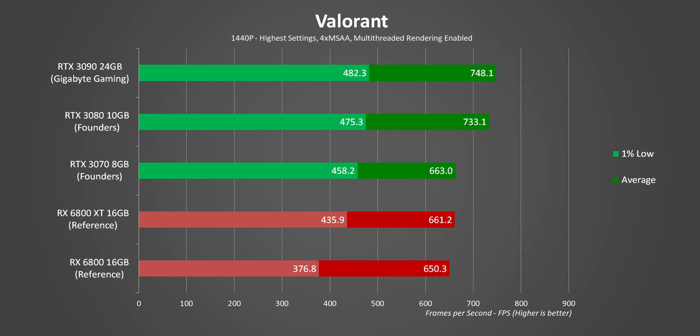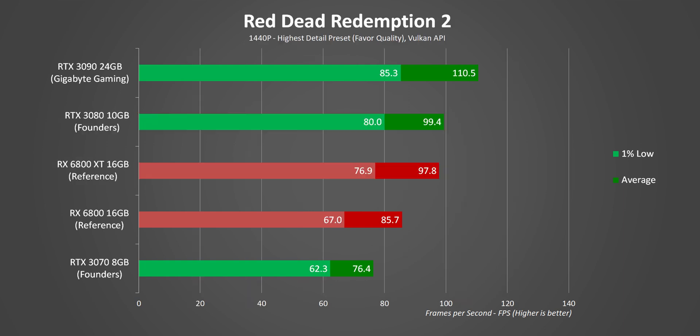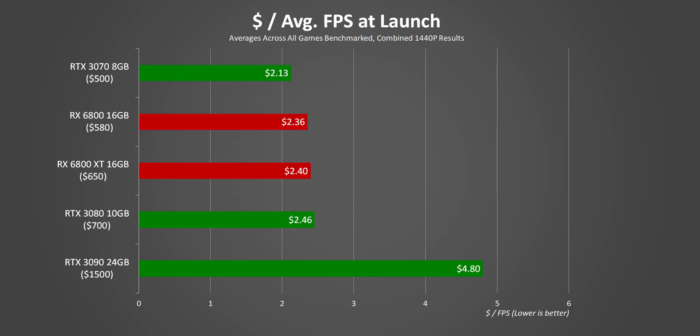The RX 6800 is a different matter — it's not meant to compete with the RTX 3070, but the competition is closer than expected. When it wins, it wins big in Doom, Red Dead Redemption 2, and Call of Duty. But in other titles the RTX 3070 wins by a lot, and there's a pretty big gap between the 6800 and 6800 XT even though they're separated by just $70. This leaves the RTX 3070 as the performance-per-dollar leader at 1440p — provided you can actually find one at $500.